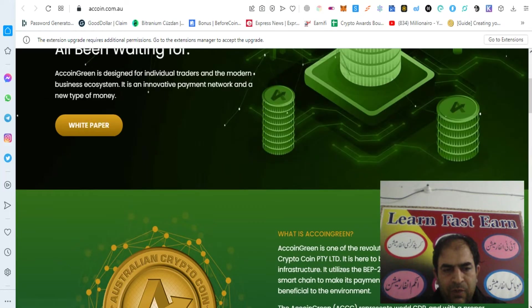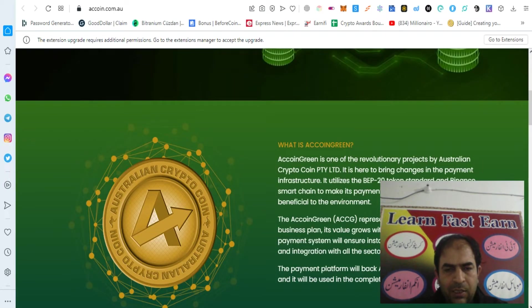You can check out their white paper here. AC Coin Green is one of the revolutionary projects by Australian Crypto Coin Pty Ltd. It is here to bring change in the payment infrastructure. It utilizes the BEP20 token standard and Binance Smart Chain to make its payment platform safe and also beneficial to the environment.